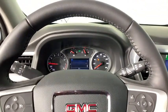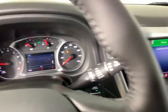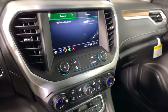Panic alarm, overhead console, brake assist, driver vanity mirror, front bucket seats, tilt steering wheel, front reading lamp.